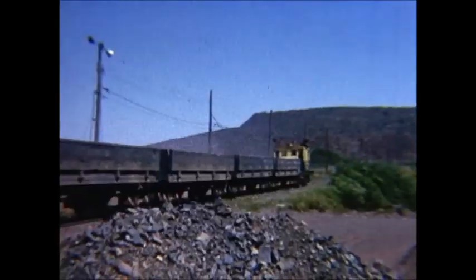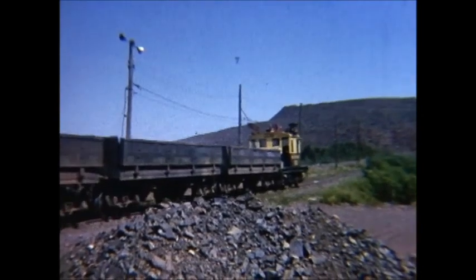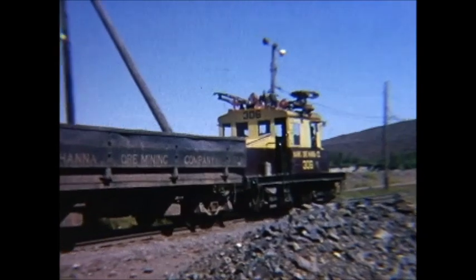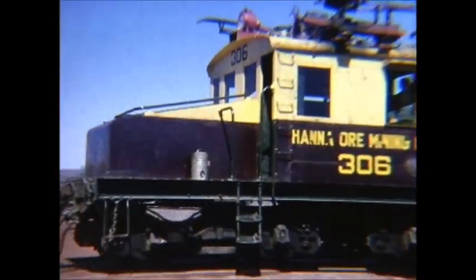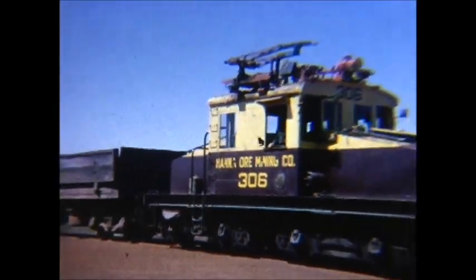Interesting the way these worked. Sometimes they couldn't get the electric wire overhead because they're constantly mining. As they would dig more and more into the ore body, the tracks would have to move over so they could load the trains and take the ore out. So that they didn't have to move the wire every time they moved the track, they would have that pantograph hang out to the side – then they didn't have to move the wire as often.